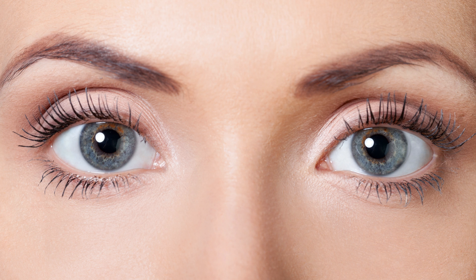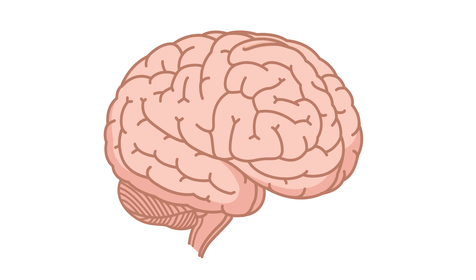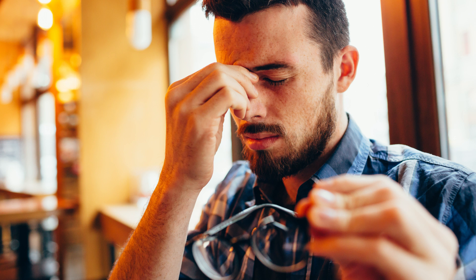Number five, helps keep your eyes healthy. DHA is the preferred dietary fatty acid for many parts of your brain and eyes. Those that don't get enough DHA have been shown to have vision problems and even macular degeneration.